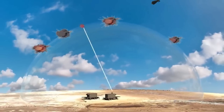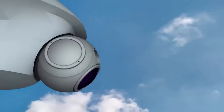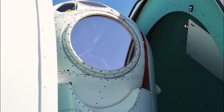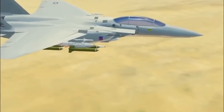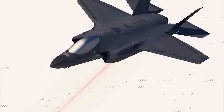Laser weapons prove to be multi-faceted assets. Their applications extend beyond traditional roles, encompassing the destruction of enemy vehicles, aircraft, or missiles. Additionally, they excel in neutralizing ground targets such as buildings or bunkers. Laser weapons can also be utilized for non-lethal purposes, such as aiming and blinding enemy sensors. This versatility positions laser weapons as formidable and adaptable tools across a diverse range of scenarios.